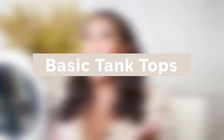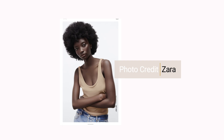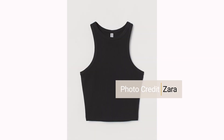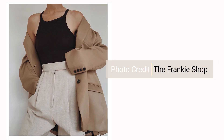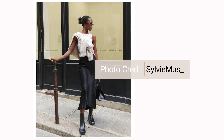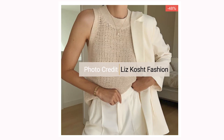Number one is the basic tank top. We all have basic tank tops, which are essential because they are a great layering piece. You can layer them with a blazer, jackets, coats, sweaters, dusters — all of that. And if it gets a little too hot, you can take the outer layer off and you're still cute. Do not pack away those tanks just yet!